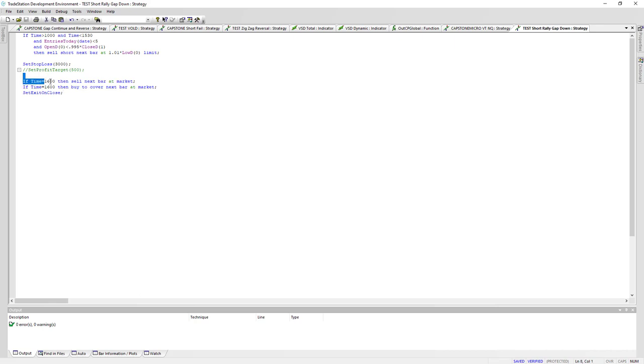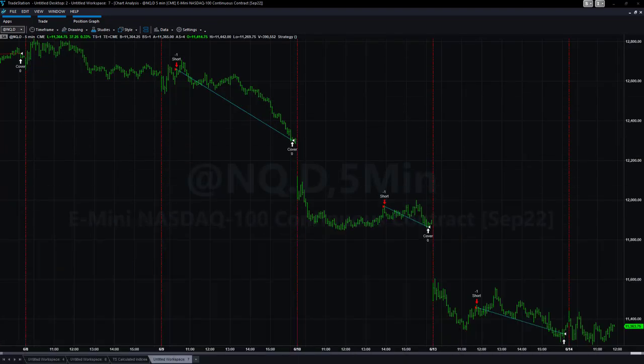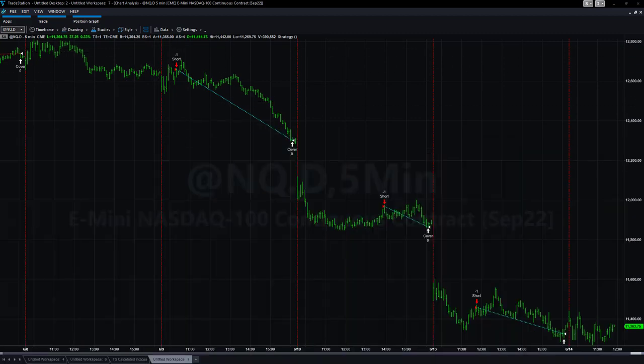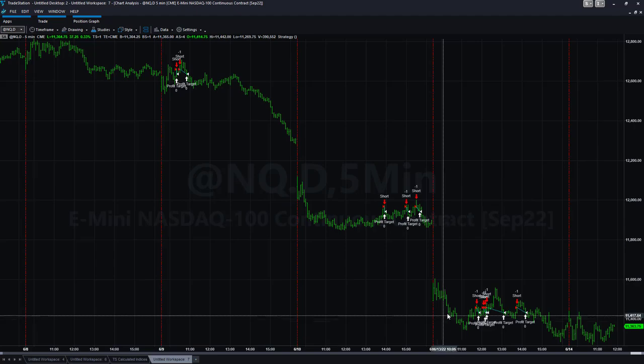You can see the trade taken this week certainly makes sense — gap down, one percent rally, short it. What happens if we add a profit target? Let's start with a $500 profit target and a $3,000 stop loss. Not a desirable ratio, but if it works it could be beneficial.